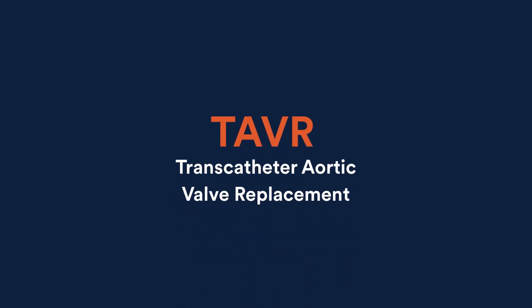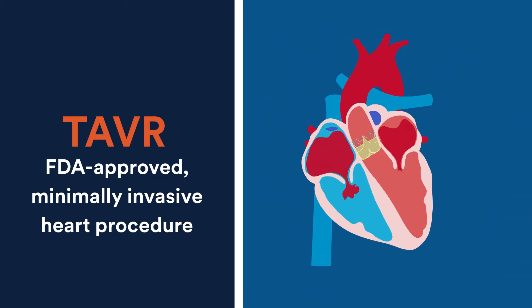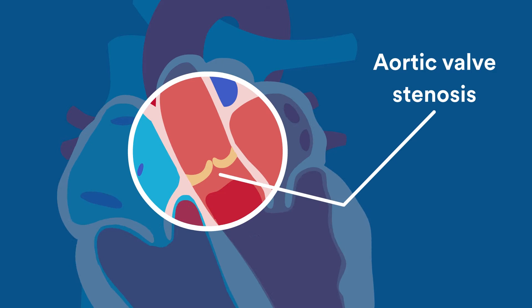TAVR stands for Transcatheter Aortic Valve Replacement. TAVR is an FDA-approved, minimally invasive heart procedure that treats aortic valve stenosis.